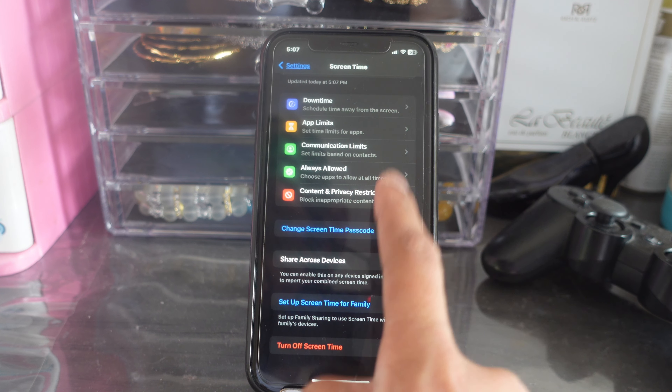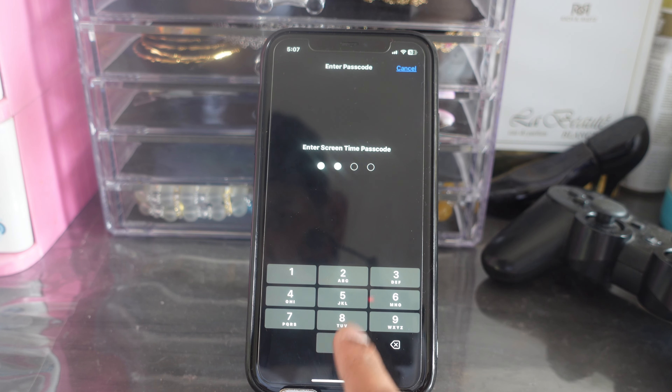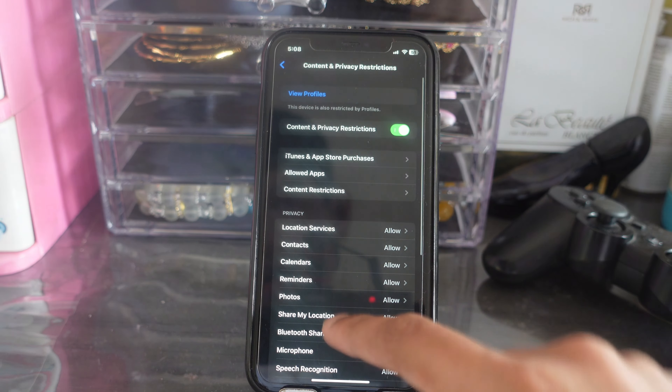Now click on 'Content and Privacy Restrictions' and make sure this is turned on. It will ask for your Screen Time password, so enter that password. Once it's turned on, go down to find two key settings.